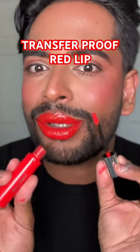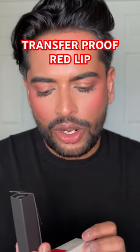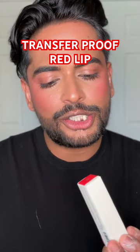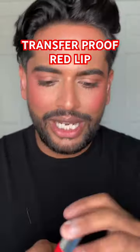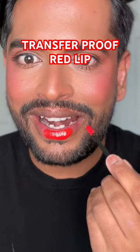This lipstick is transfer proof — the House Labs atomic shaker lip lacquer in the shade cherry shine. I'm falling in love with red colors because I've developed this taste for really, really pigmented crazy lipsticks. That is red as hell.